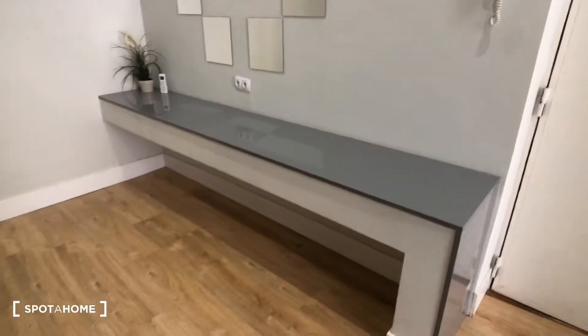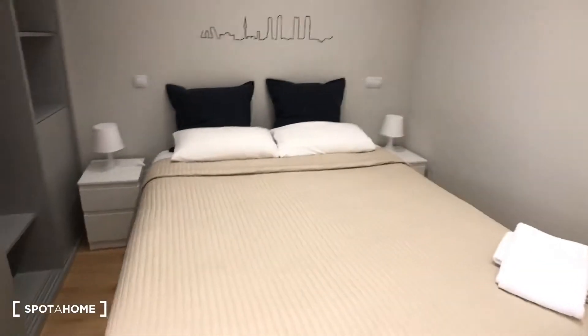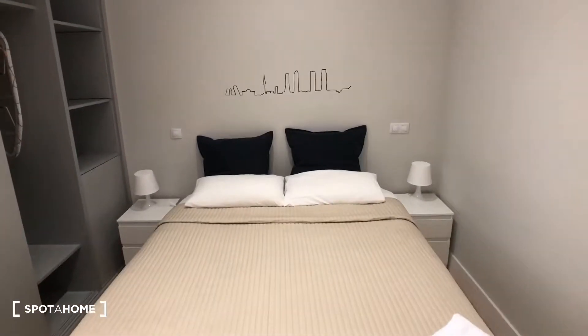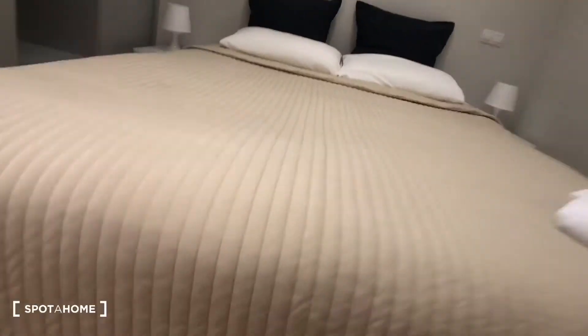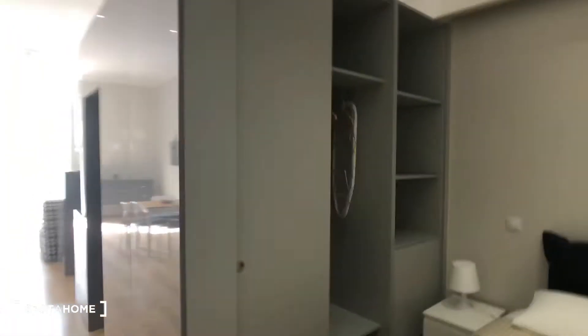In the bedroom we have this built-in desk shelf area, which is kind of cool. There's also a double bed with two nightstands and lamps, and this bed lifts up and has storage underneath. For additional storage we have this built-in wardrobe over here. You can see this side has some shelves and this side has the bar to hang your clothes.